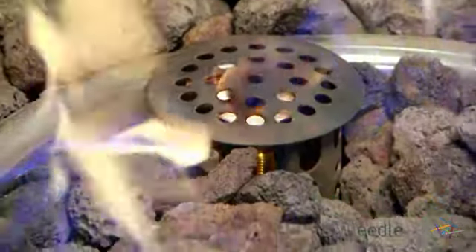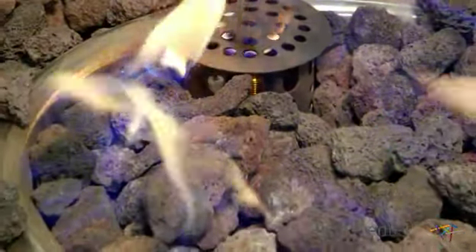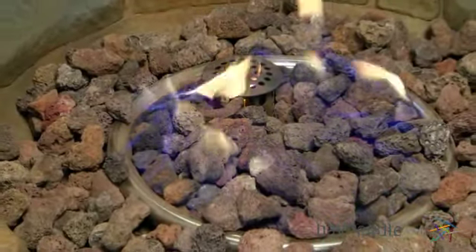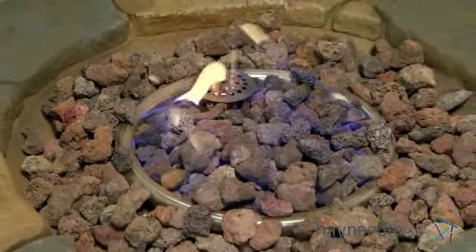The fire bowl and burner produce 30,000 BTUs of heating power that not only looks cool, but is also an exceptional source of heat. Plus the fire bowl and burner are covered by lava rock to further enhance the rustic natural look.